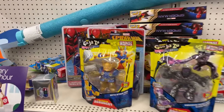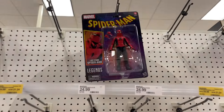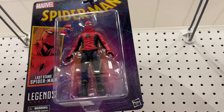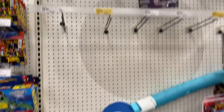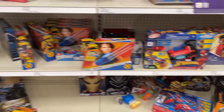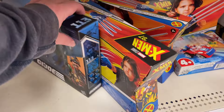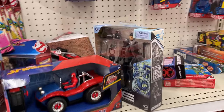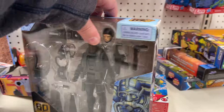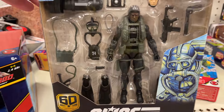A lot of basic Marvel. Got the Last Stand Spider-Man, kind of chilling there, apparently holding the last stand of the Marvel Legends. We've got a few - always a good find, all that gear.